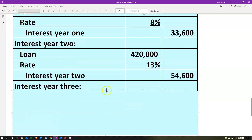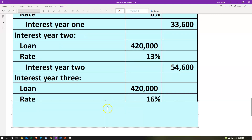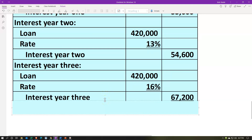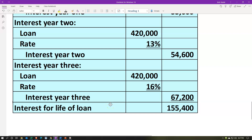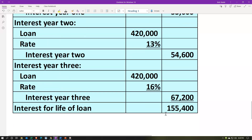In year three, we still have the $420,000 principal outstanding. At the assumed rate of 16%, the interest is $420,000 times 16% = $67,200. Adding up all three years: $33,600 plus $54,600 plus $67,200 gives a total of $155,400 in interest payments — paid at the end of each year — plus repayment of the original $420,000 at the end of that time period.